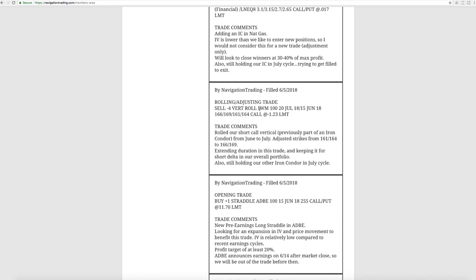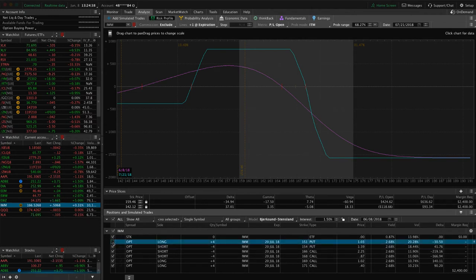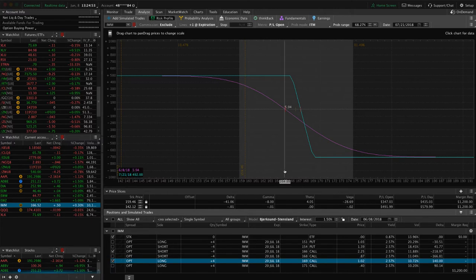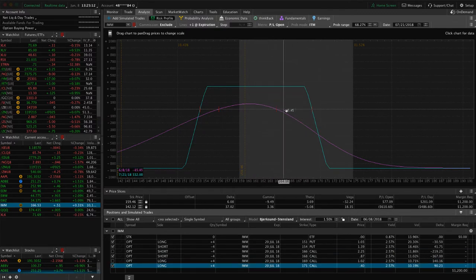Next trade was another rolling adjusting trade — this one in IWM. We rolled our short call vertical, which was previously part of an iron condor, from June to July. Looking at IWM, we've got a couple of pieces on — we've got a full iron condor, and then this short call vertical that we rolled to keep that short bias, that short delta in our portfolio, and to continue to extend duration on that trade. We've also got a full iron condor where price is still well within our range, looking for a little bit of downside and a little bit more theta to decay and time to pass to benefit that trade.